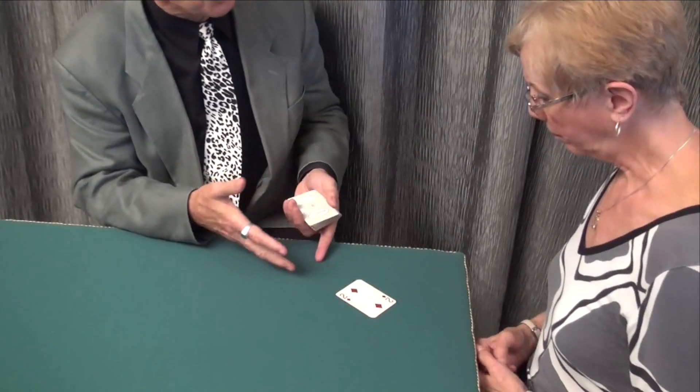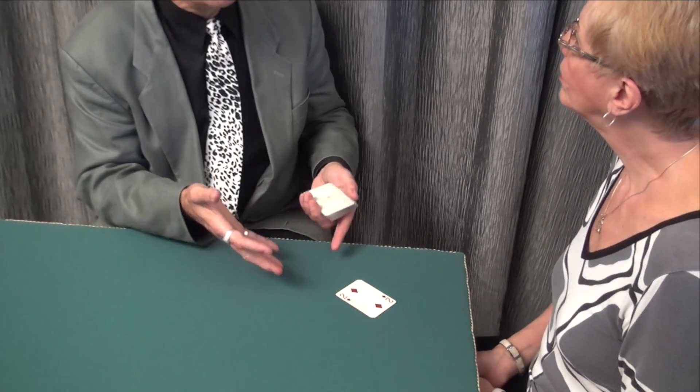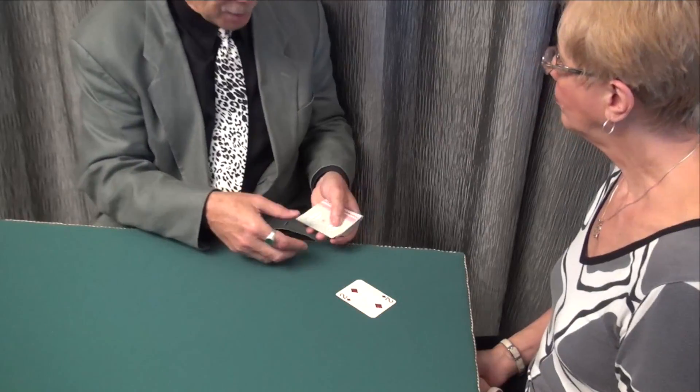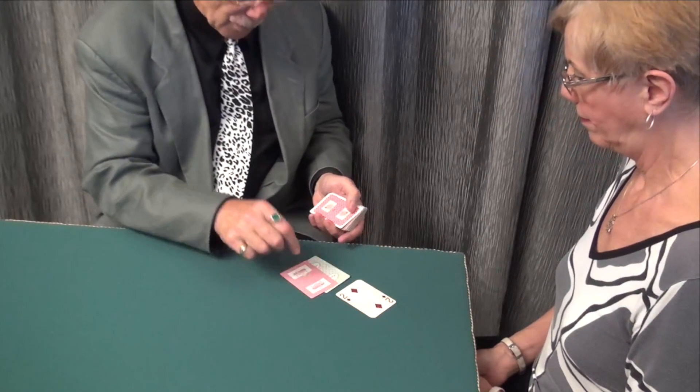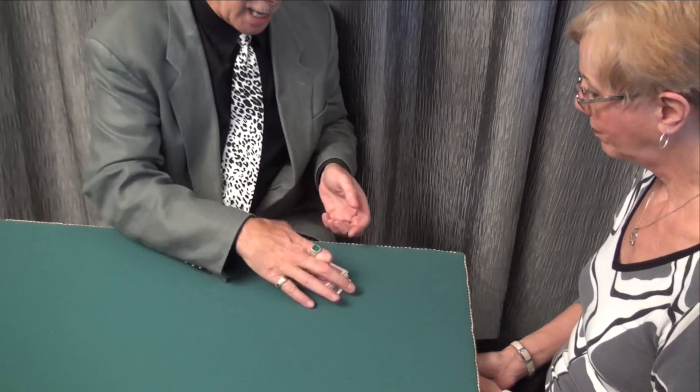Now, the next card, they'll do the same thing. They'll deal cards down one at a time until the person they're dealing them to finally says stop. So are you ready? Stop — right there. Okay. Not enough cards. Also a losing hand.